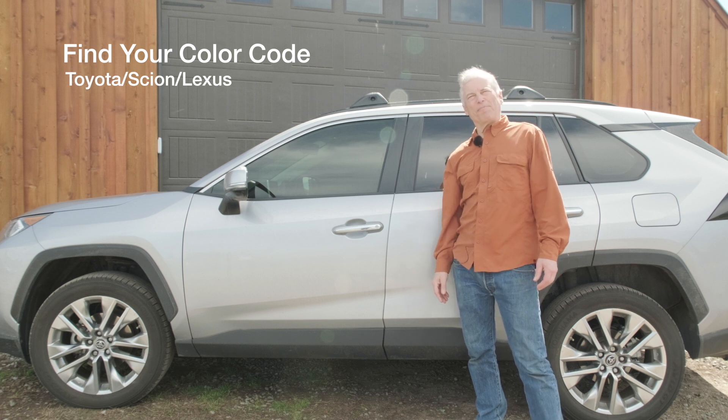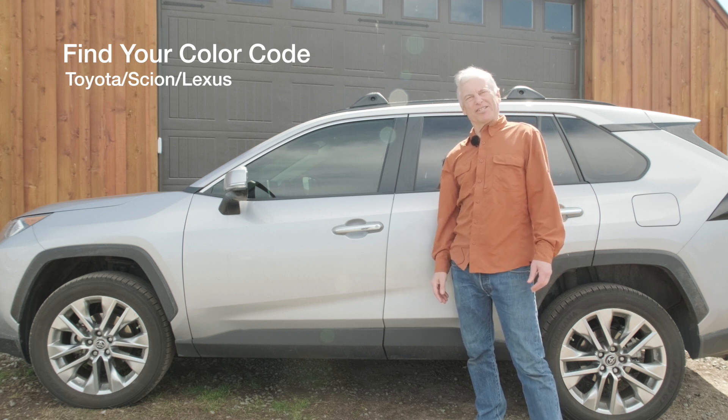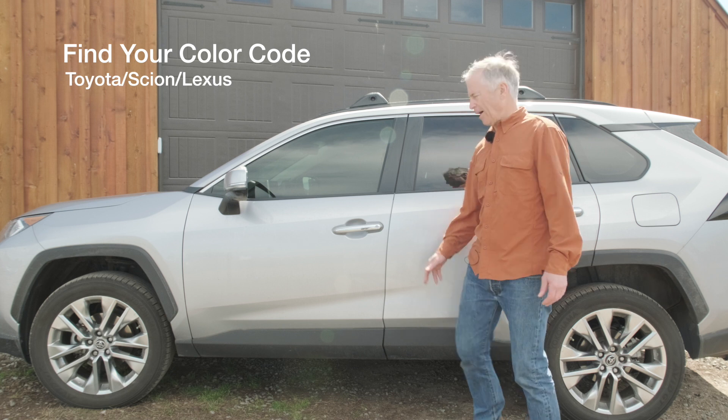Hi, this is Colin Harris from Paint Scratch, and today we're going to find the color code on this 2019 Toyota RAV4. Toyota made it really easy to find the color code, and all Toyotas have the color code in the exact same spot.